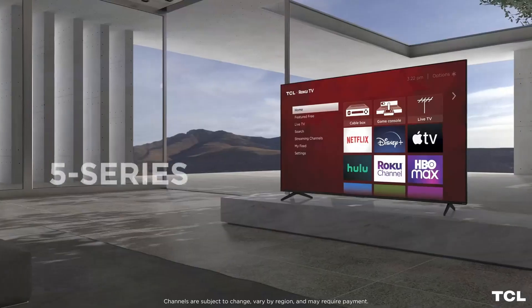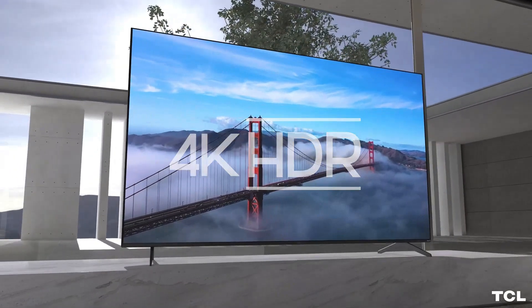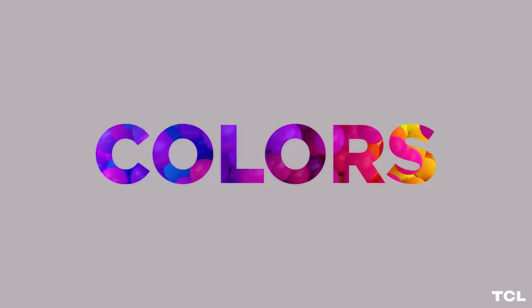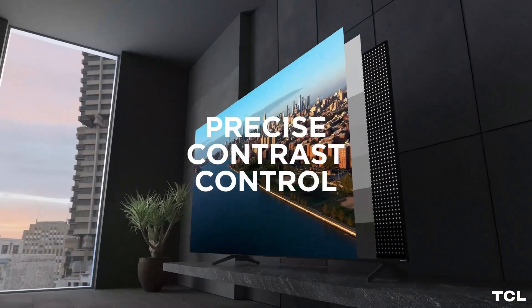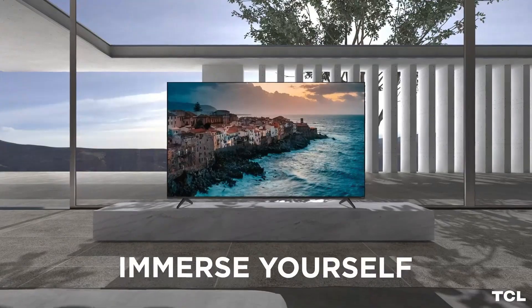When it comes to TV, size really does matter. If you want to be the envy of your friends and have the ultimate home entertainment experience, you should go big or go home. We're talking about TVs so massive they make your living room look like a movie theater — the kind of TVs that require a dedicated room just to house them.